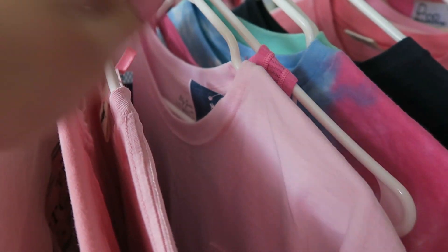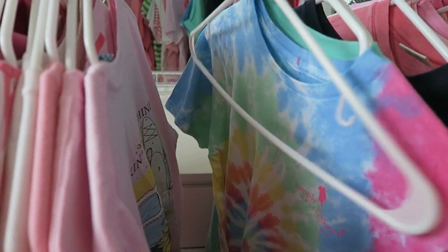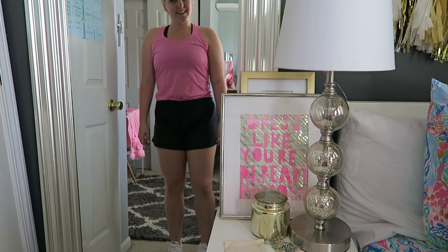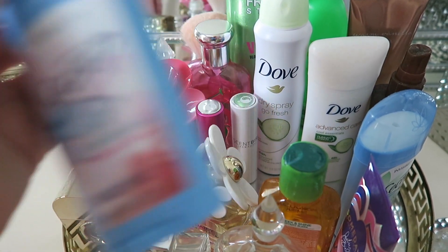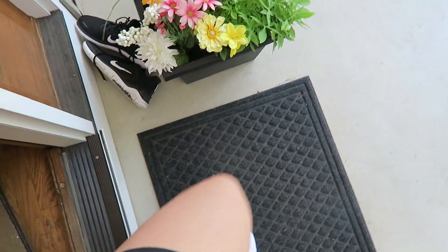Then I grab some athletic sneakers — these all-white ones are so cute — and a tank top. Of course I'm picking pink because of the 45 Days of Pink challenge. I change out of my PJs — the shirt is so cute and monogrammed. I missed my spin class but I'm going to do a quick power walk, so I put on some deodorant and head out.